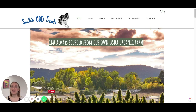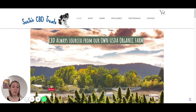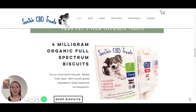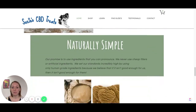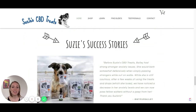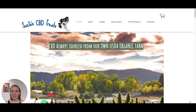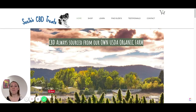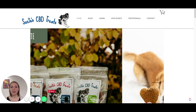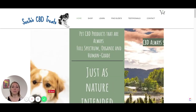So — design. Does Suzy's CBD Treats communicate the joy and happiness of having a dog? I think it does quite a bit. You can see it all over the website in the fonts — they look fun-ish. Most of the imagery shows happy animals and humans. The dog on the logo is a happy-looking dog. So I think these are points where this brand is doing well in terms of communicating the message.